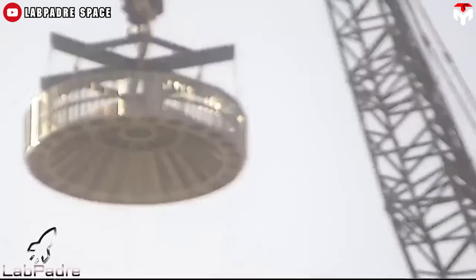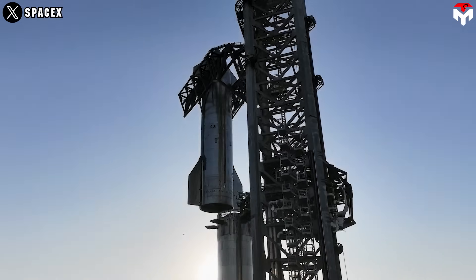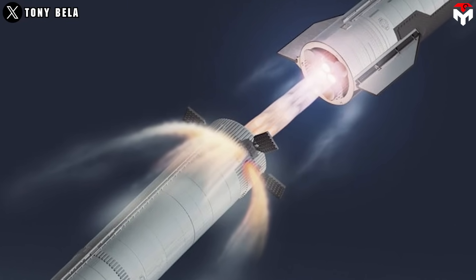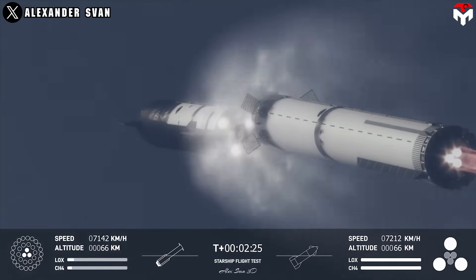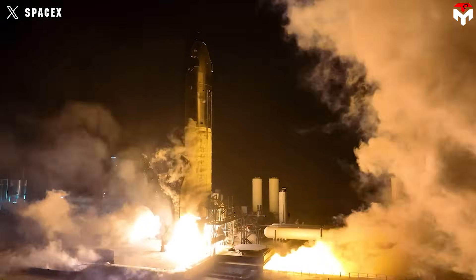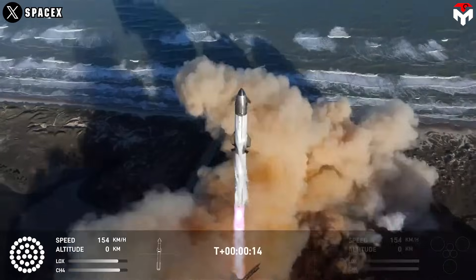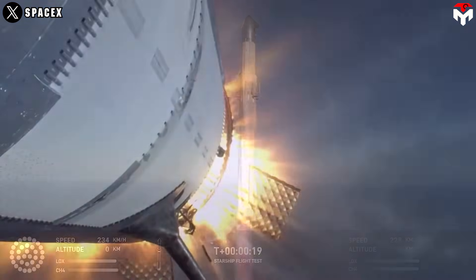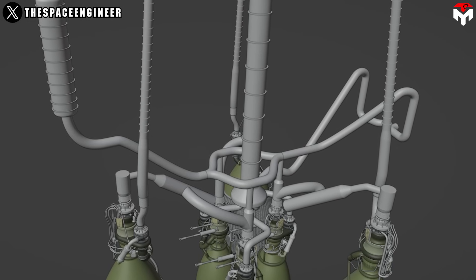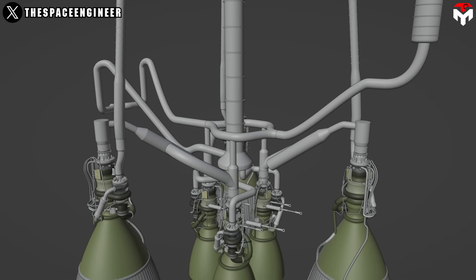Cracks or deformations in the engine bells could seriously compromise the mission or cause a failure during ascent. Heat is another big challenge. The downward-facing plumes from the Starship engines generate extreme thermal stress, even with the hot stage ring in place. Unlike static fires on the ground where exhaust can freely dissipate, in-flight hot staging traps that heat in a confined space, leading to dangerously high temperatures stressing the booster's bulkhead, plumbing, or propellant lines — which could explain failures like leaks or onboard fires, especially with cryogenic propellants like methane and oxygen already straining the system.